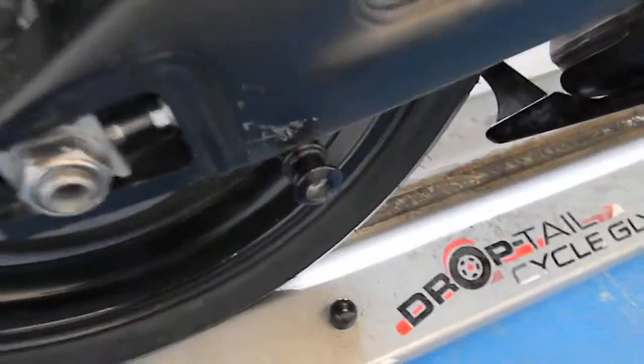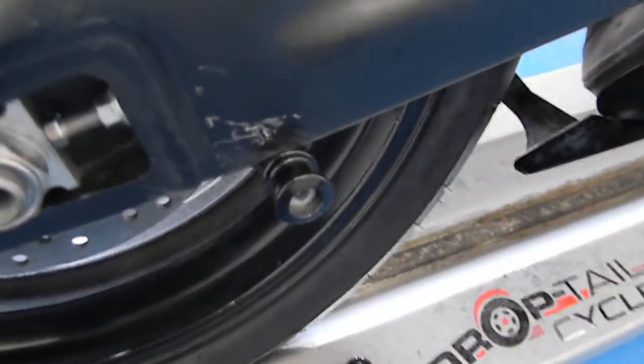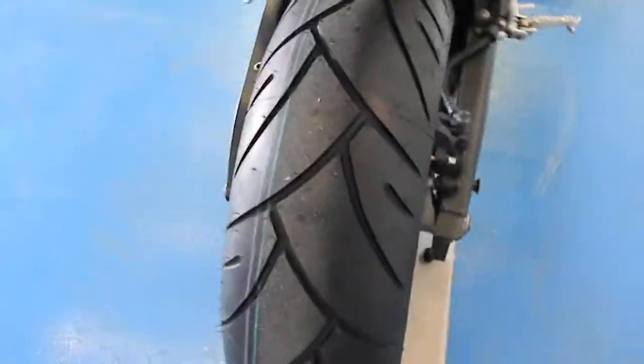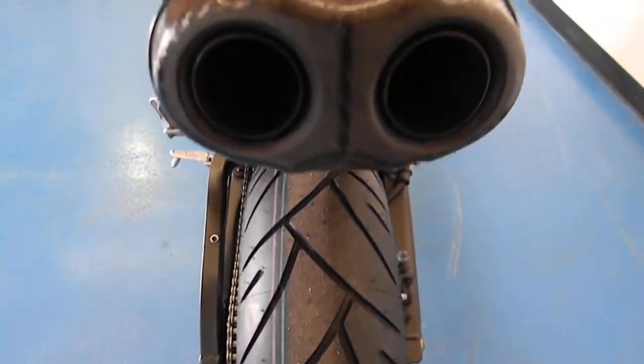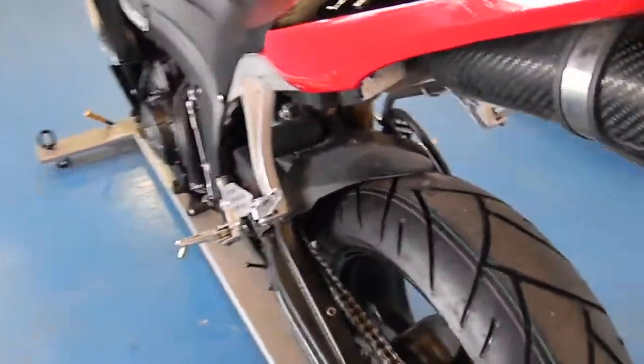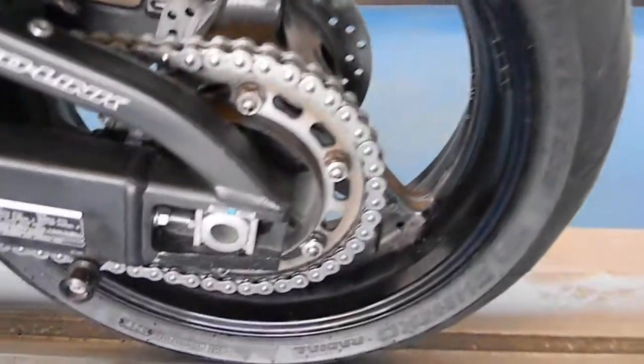This bike does have stand spools on it — there's one there. As you can see, there's a little marking on the swing arm from the stand. This bike also has a brand new back tire on it, and a stand spool on this side as well.